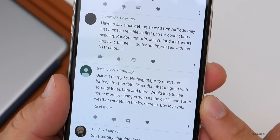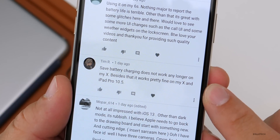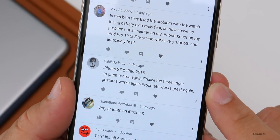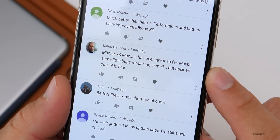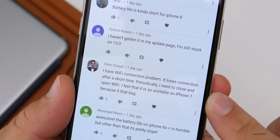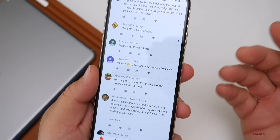One commenter would love to see more UI changes, like an updated call UI and weather widgets on the lock screen — and said they love the videos, which I appreciate. Someone on iPhone X says save battery charging no longer works, but otherwise it works fine on their X and iPad Pro 10.5. On iPhone SE and iPad 2018 it's great — the three-finger gesture works again and Procreate works great again. On XS Max, maybe some small bugs remaining in Mail but otherwise fine. Someone with an iPhone 7 has a Wi-Fi connection issue where it loses connection periodically and they need to toggle Wi-Fi. Another iPhone 7 user says no complaints, just waiting for the final release.